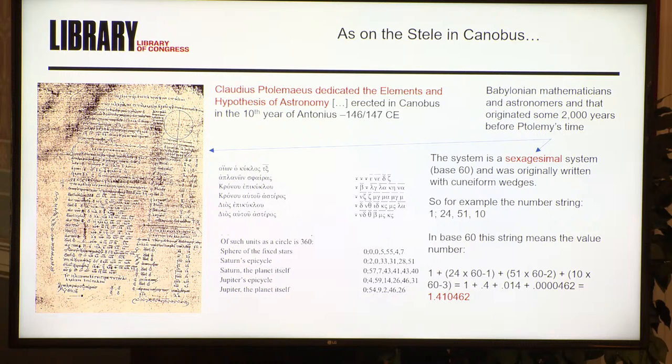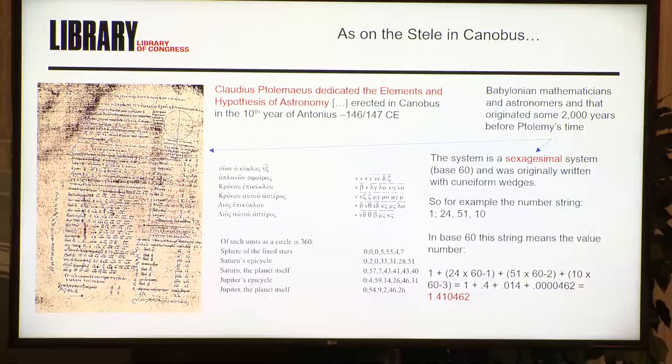So Ptolemy begins — we first hear of Ptolemy in an inscription. The inscription no longer exists, but he had an inscription put up in the town of Canopus in the tenth year of the reign of the emperor Antonius, which is 146 to 147 CE. In this, Ptolemy sets out the basic mathematics of the cosmos, putting all the parameters in an inscription that would allow someone to determine the motion of the cosmos. Not a map, but a physical inscription. What does survive is copies of it handed down through time in manuscripts. This is the first we hear of Ptolemy — sending out the basics of how to map the earth and the heavens.